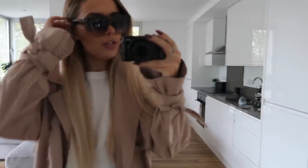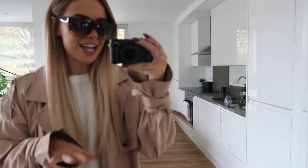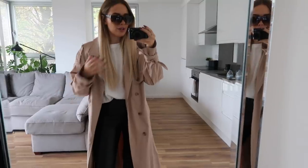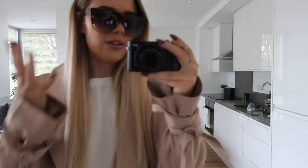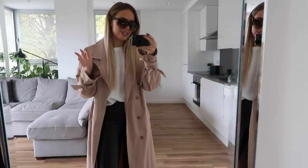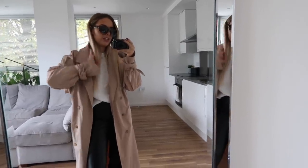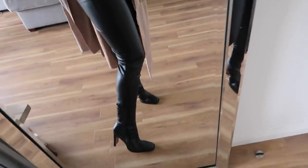Hello everybody, today is Saturday so I thought I'd show you my outfit a little bit earlier because it's getting so dark so quickly and the light in here is really not great. I'm wearing my outfit for the evening - going to the cinema tonight. Sunglasses aren't needed but I'm just adding them for the vibe. I'm freaking obsessed with this - it's a Zara long sleeve top and Zara leather skinny trousers.